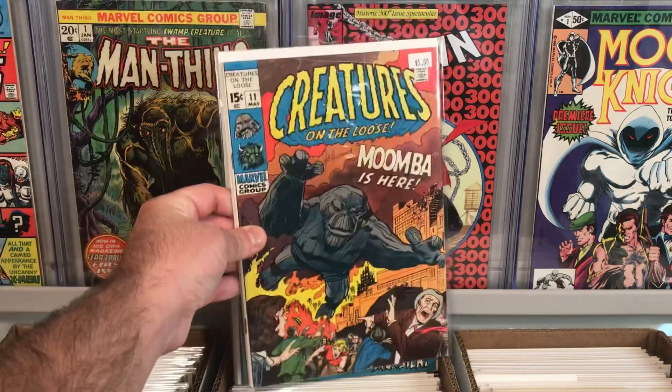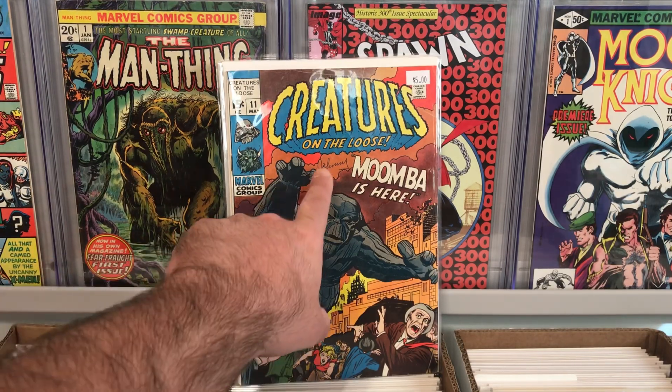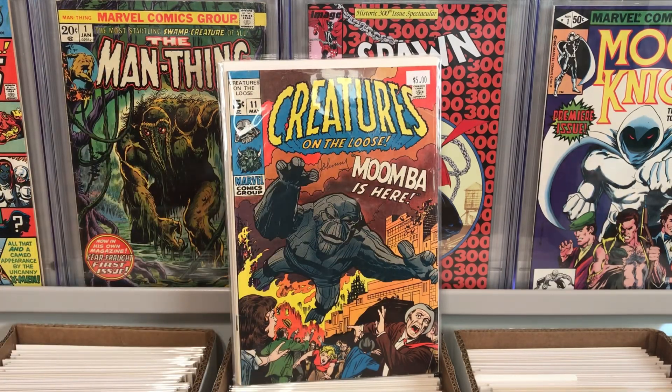And also for five bucks, I got Creatures on the Loose number 11 featuring Moomba. It does have Johnny's signature right here — little Johnny decided to sign his name on the cover — and it's got a little crease here, but for five bucks I picked it up. I love these old Bronze Age horror books.